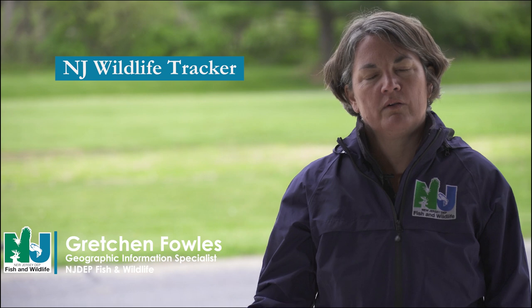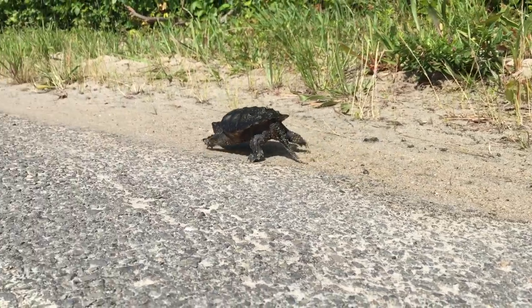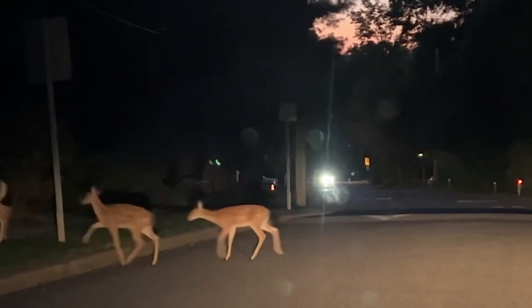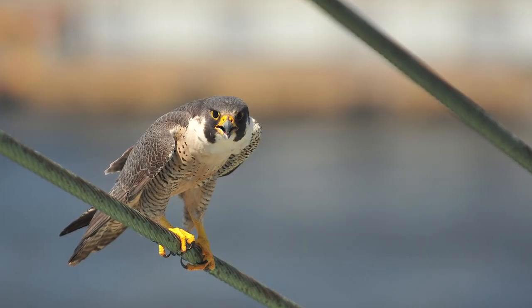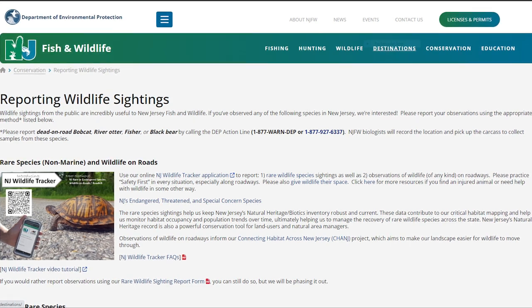NJ Wildlife Tracker is a mobile-friendly website that you can use to report wildlife observations to us. It's a user-friendly form that you can use on your phone or on your computer to enter the species you saw and a little bit about it. There's a spot to map the location, and if you have a photo or video we highly encourage you to attach it. Once you submit, you'll get an email confirmation that includes what you submitted, and you can find the link on our Fish and Wildlife page.